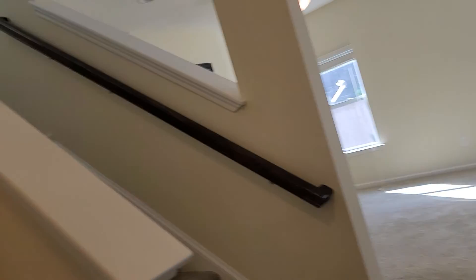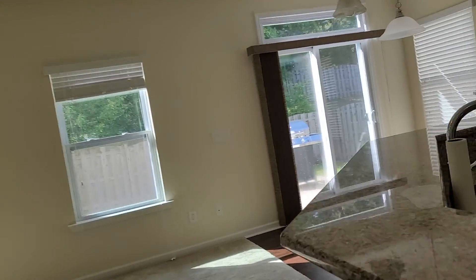Yes, there is a powder room here on the first floor. I'm going to step outside and take a look at the backyard, and then I'll show you some of the neighborhood.